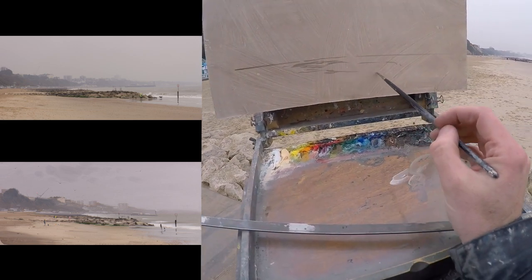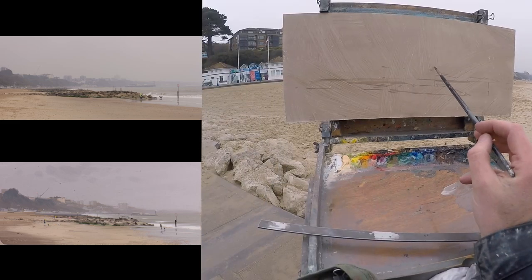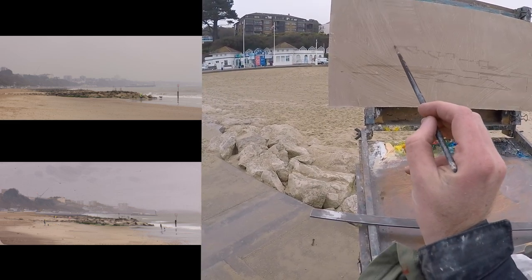Number one, the power of simple compositions. Number two, editing out objects. Number three, the pleasure of painting in isolation.